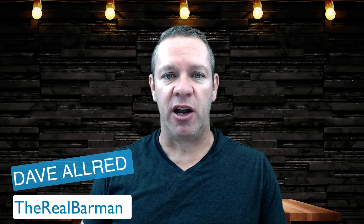Hey there, Dave Allred, The Real Barman here. I'm excited about today's video because I'm going to show you how to map out your customer's journey in your restaurant from the moment they walk in to the moment they leave. By mapping all of this out step-by-step, you and your employees know exactly what they should be doing at all times so that your guests are well taken care of.